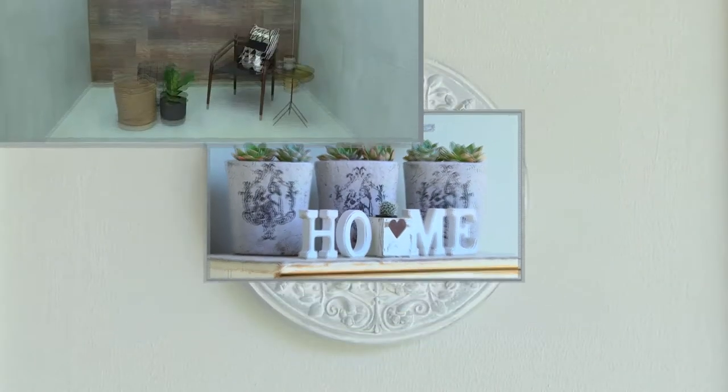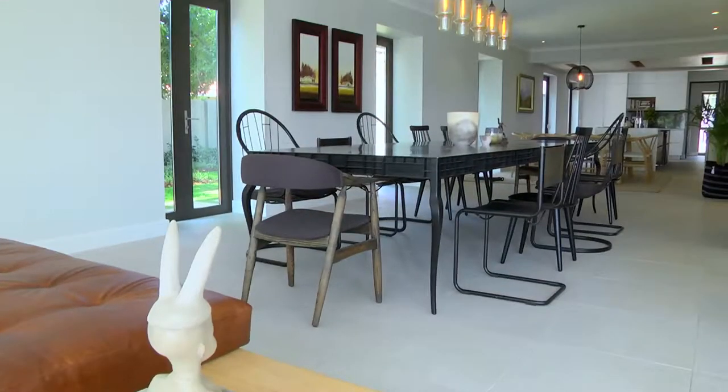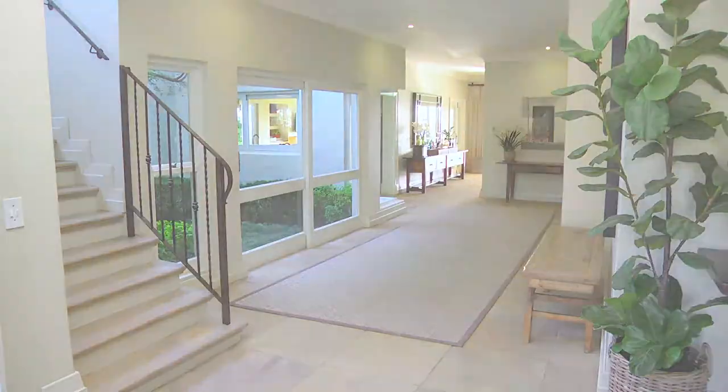Small Space Living with CTM takes us on a tour of eight different spaces with eight talented designers. We take a look at some of the beautiful interiors they've designed and how they go about putting their creative touch to small spaces.